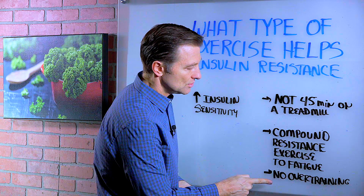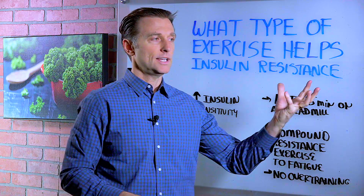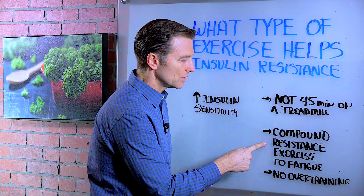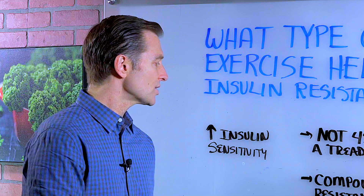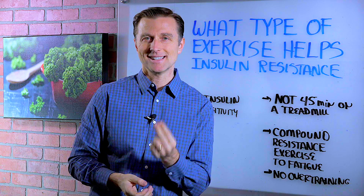You want to make sure you don't overtrain because this can actually cause a spike in cortisol, the hormone that will prevent this from happening. But this will also really stimulate growth hormone and will help weight loss, and it's really good for blood sugar issues. What it's actually doing is improving insulin sensitivity, so you're getting less insulin resistance.